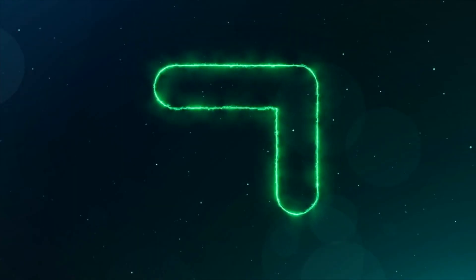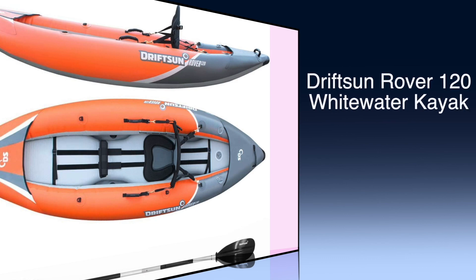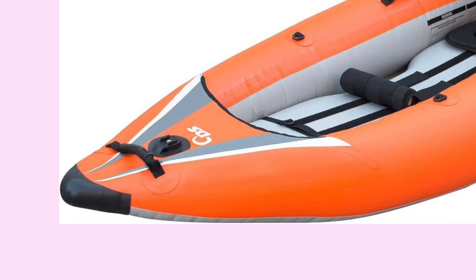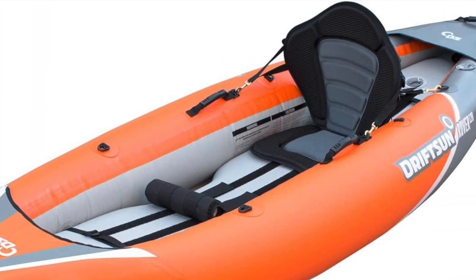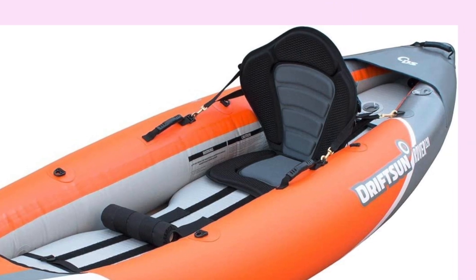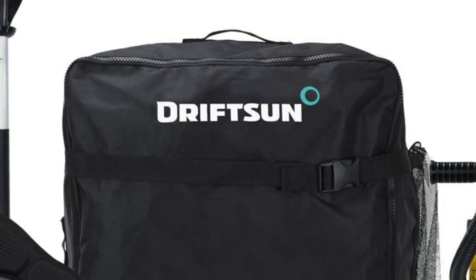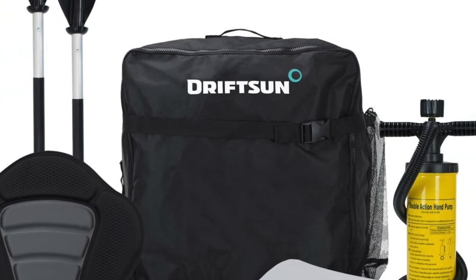Number 7: Driftson Rover 120 Whitewater Kayak. The Driftson Rover 120 Whitewater Kayak is an adventure-ready kayak for families and thrill seekers alike. This versatile two-person kayak performs exceptionally well in both flat and rough water. This package combines the highest quality materials, workmanship, and top-notch accessories.